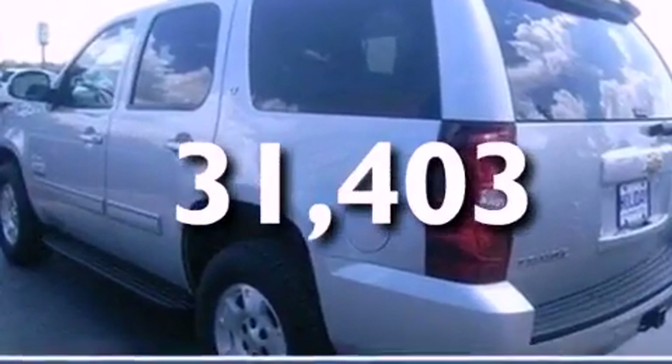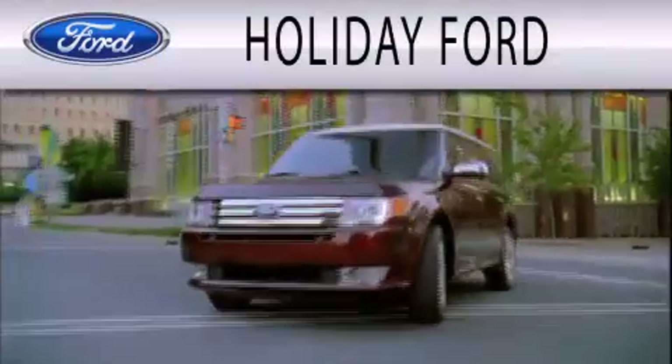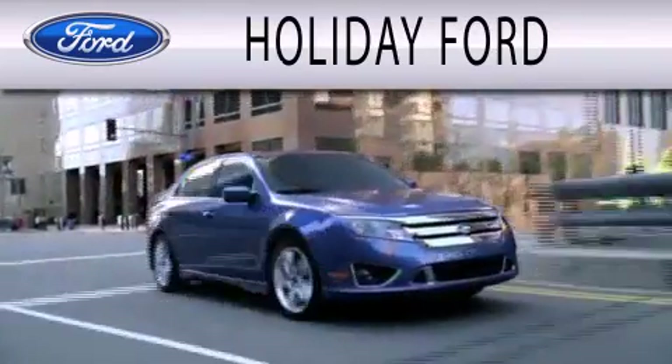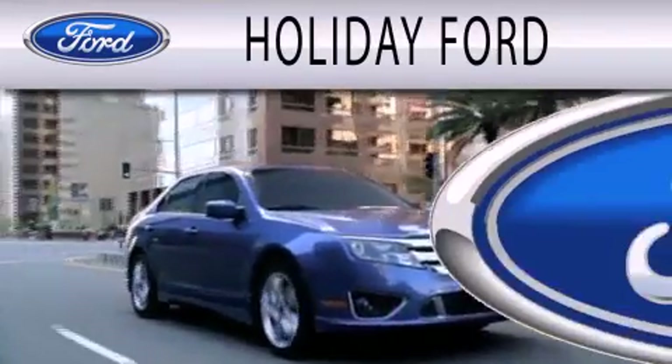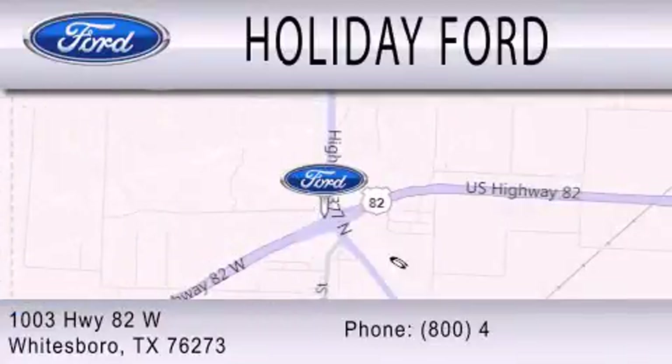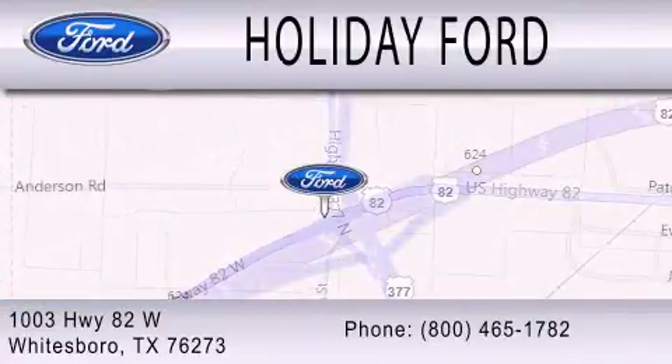Contact us today and schedule your opportunity to see this vehicle in person. Holiday Ford is dedicated to doing everything possible to ensure that the experience you have selecting your next vehicle is as pleasant as possible. We are located at 1003 Highway 82 West in Whitesboro.